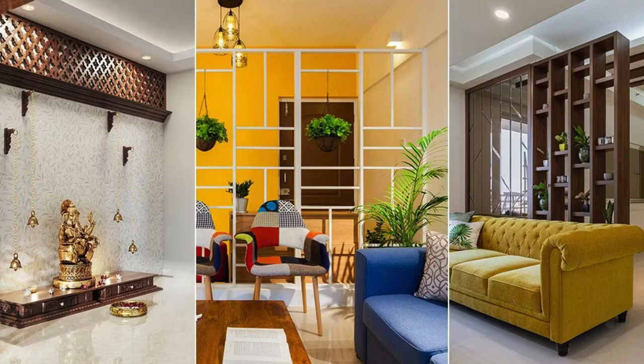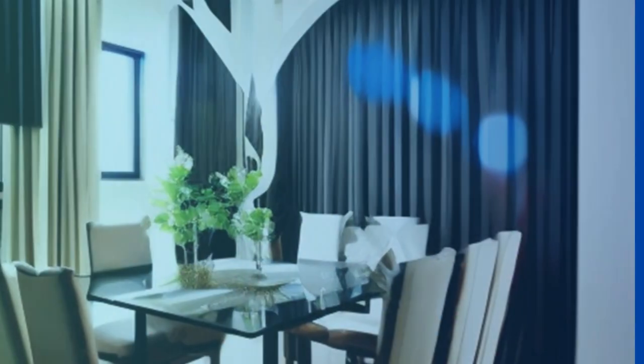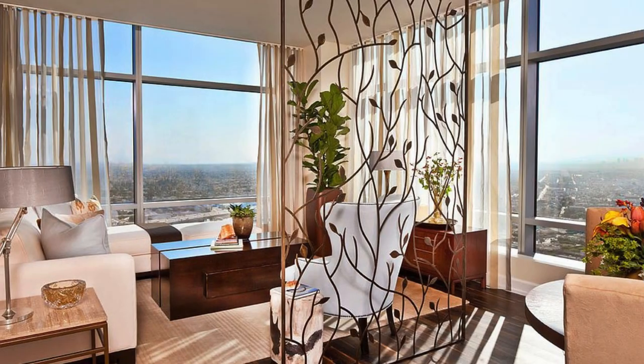Ornamental details, such as intricate patterns, geometric shapes, or artistic motifs, can be incorporated into the partition design, transforming it into a captivating piece of functional art. This not only adds a layer of sophistication to the living room but also establishes a dialogue between the partition and the surrounding decor.